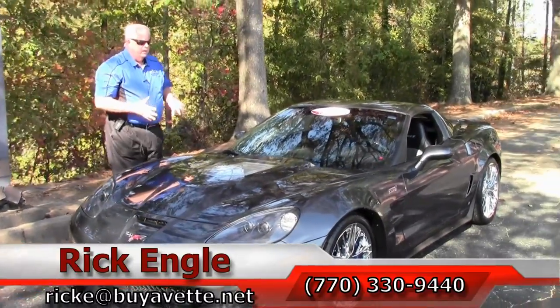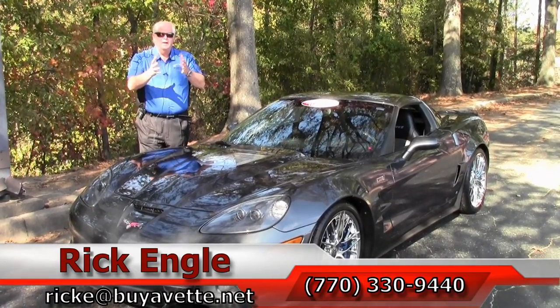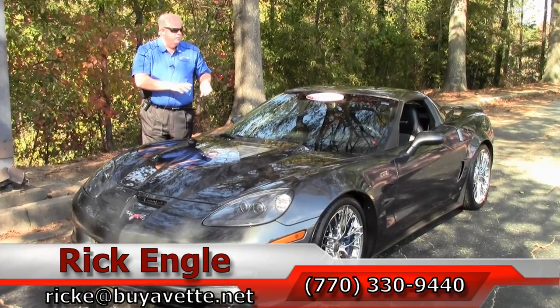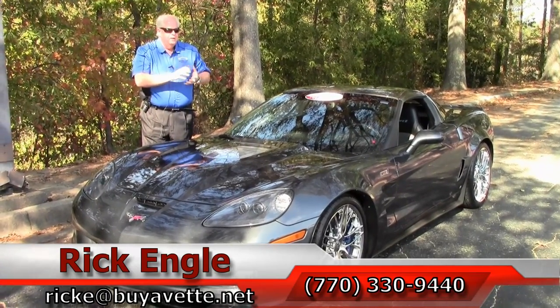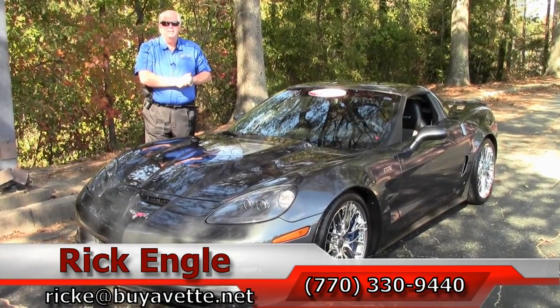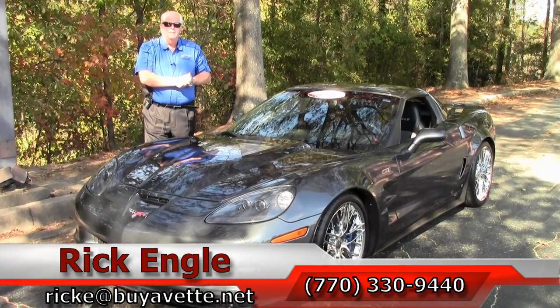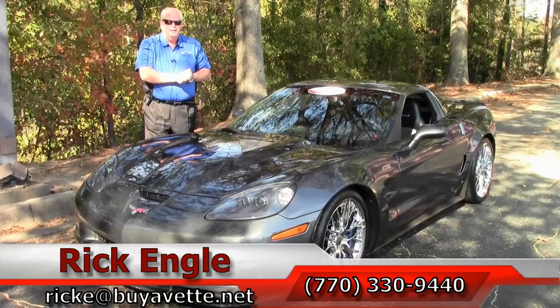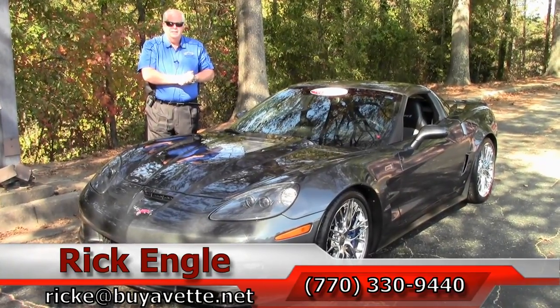If you would love to come test drive this 2009 ZR1, I invite you to come out. I'd love to put you behind the wheel, have you get a sense of feeling on the car. Call me at 770-330-9440, or you can email me at rike at buyavet.net. Thank you so much for letting me show you this 2009 ZR1.